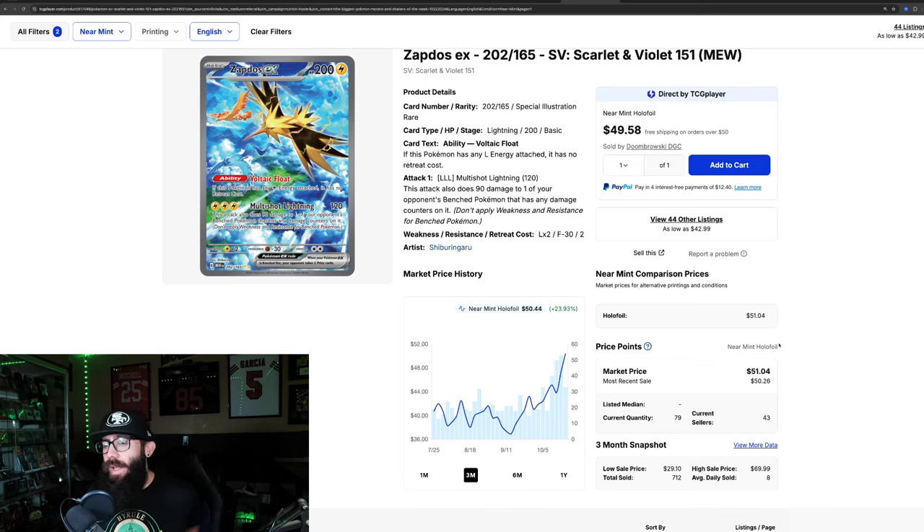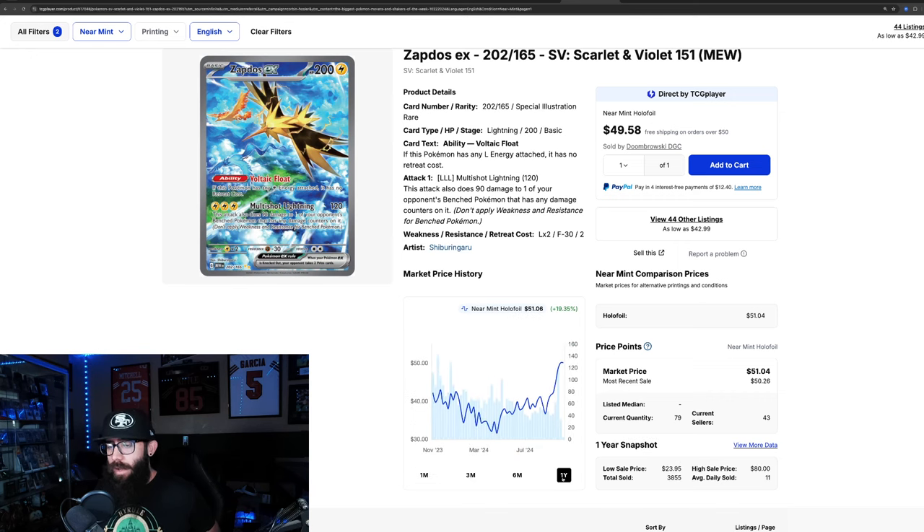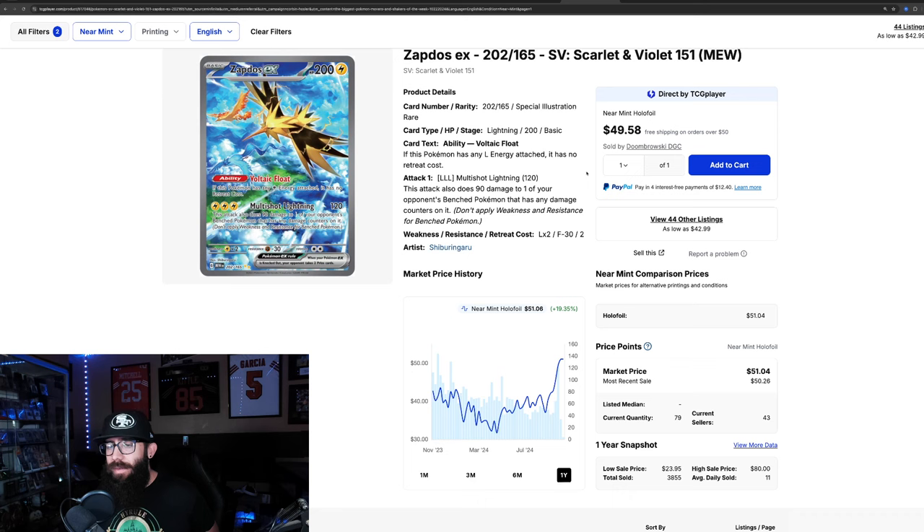The Zapdos from 151 is one of my favorite cards from the set — I really love this card. We touched on it recently but it's continuing to shoot up: 23% in the past three months and 32% in the past month alone. It is at a one-year high, having cracked $50. Last solds are $50, $47, $61, $50, and $51, so that seems about right in the $50 range. The Zapdos is an absolutely stunning card.